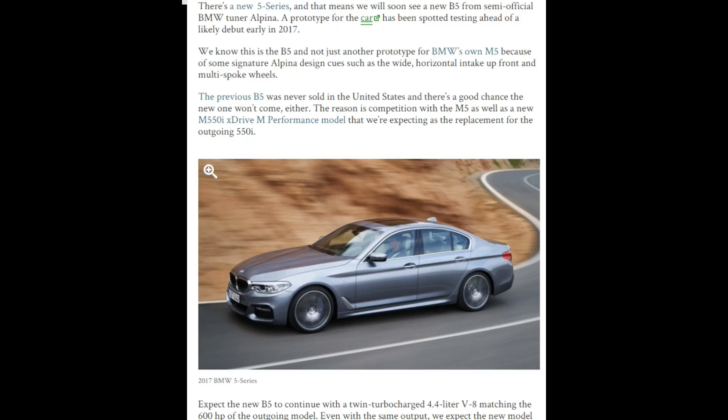As I'm sure you have seen, the new 5 Series was released and shared. I want to do the video on the B5 Alpina, and I think it's really interesting to see that the prototype was spotted. Now, we all know the B5 Alpina is not released in the United States, and that is mostly because of the M5 — the M5 does really good competition with the B5, so they don't want to mix that up. That's why we do have the B7 Alpina, because there's no M7.